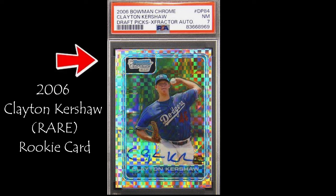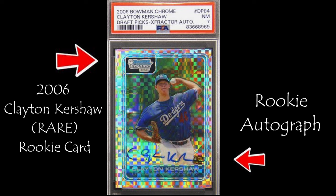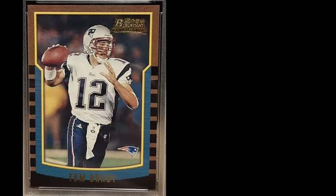This is a Clayton Kershaw rookie card, and this is his rookie autograph. Will this card be number one in the top baseball card sales from 2006?